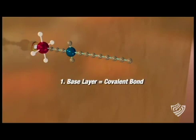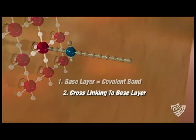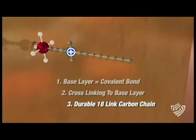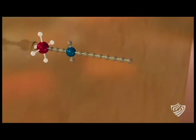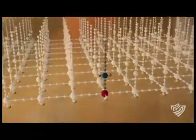Permanently affixing to the surface enhances it for the life of the item it's applied to. Second, by cross-linking to the base layer, and lastly by creating a durable 18-link carbon chain with a positively charged nitrogen atom at its base. This newly formed surface sets up a cationic, or positively charged, surface.